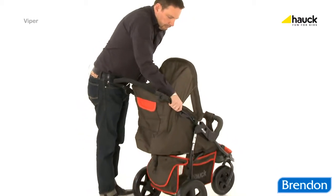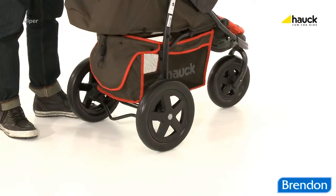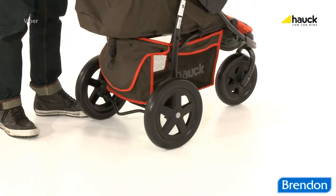The large back wheels, in combination with the integrated suspension, offer a smooth ride over every terrain.